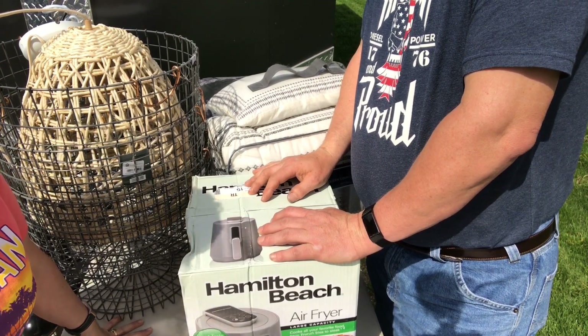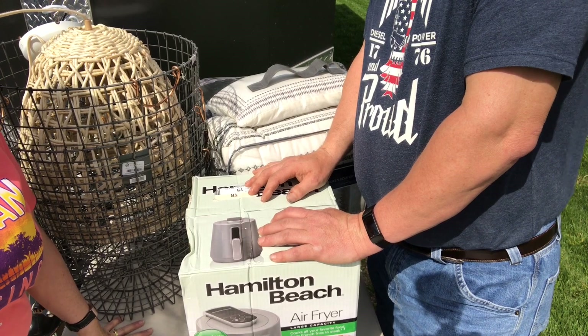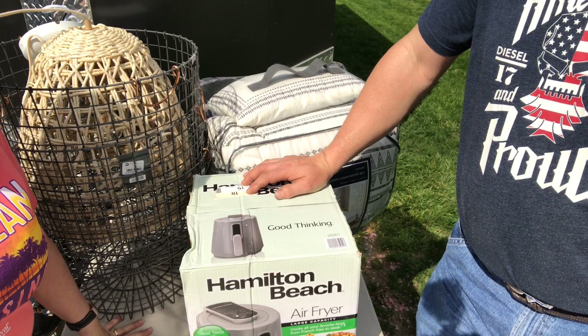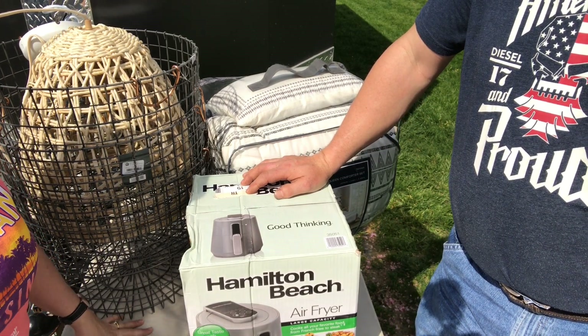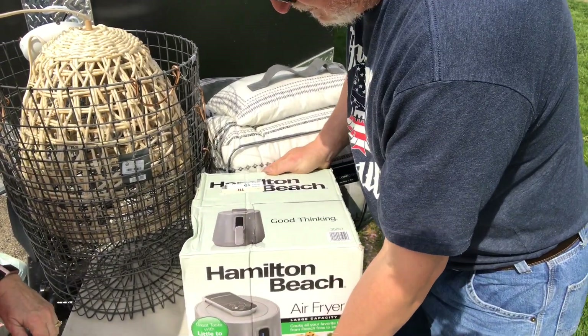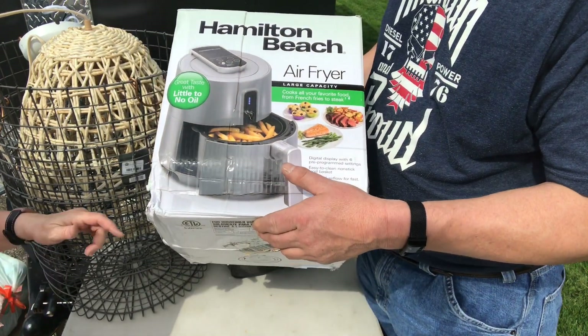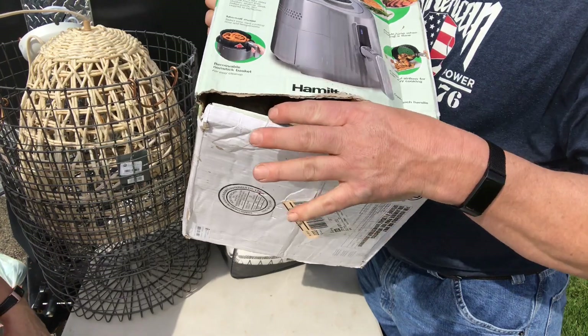It's 80 degrees out here - it's gonna be 60 tomorrow and it was 50 yesterday, so it's good! Alright, this is what we got on the pallet that we bought - that was Target - and we're starting with this. What do you got here Jim? We got a Hamilton Beach Good Thinking air fryer, large capacity, and it's brand new. It's got a rip in the box but that's at the bottom.